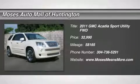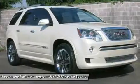The certified pre-owned 2011 GMC Acadia Denali is loaded. The Acadia has everything you want or need.